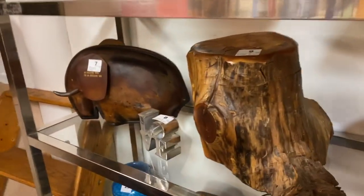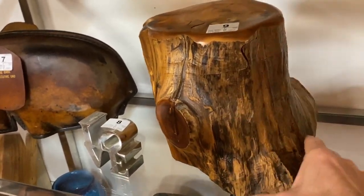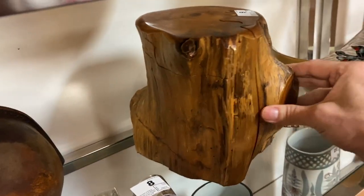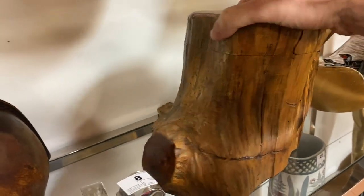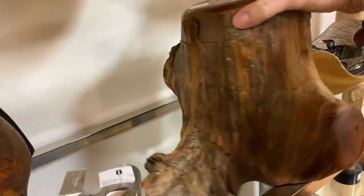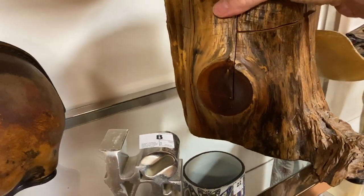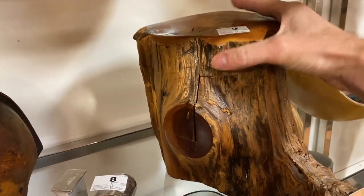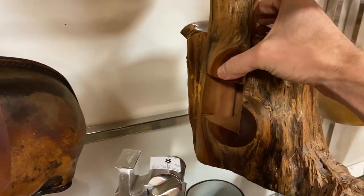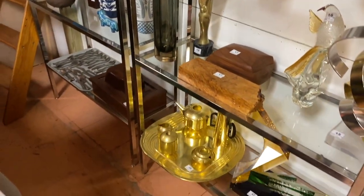One of my favorite items — and I did a time lapse of me trying to take this thing apart and put it back together — is this amazing puzzle piece right here. Once you figure out how to get it started, which I'm having trouble with right now... oh, there we go, there's the first part. So that comes off, and then the top comes off, and then the side, and it ends up with a whole bunch of boxes inside. Very interesting piece of art right there.